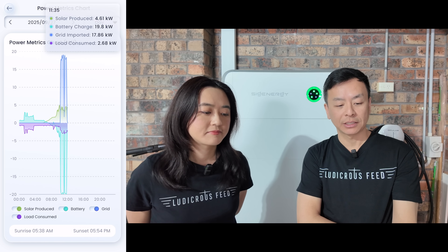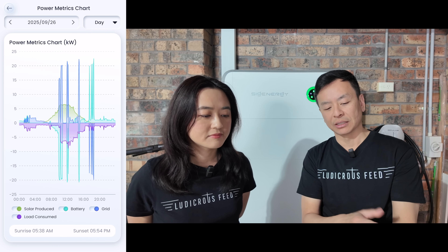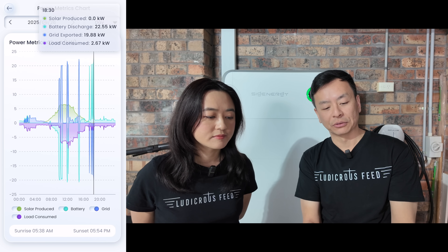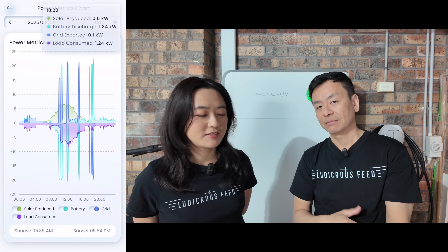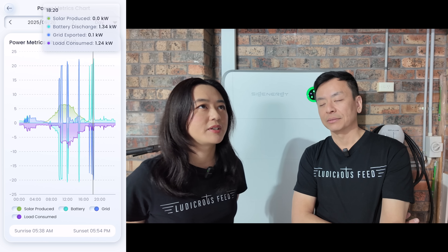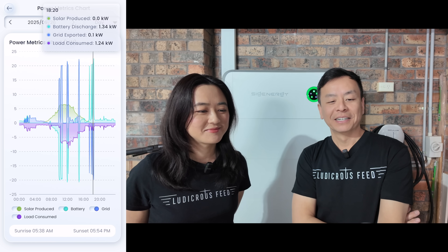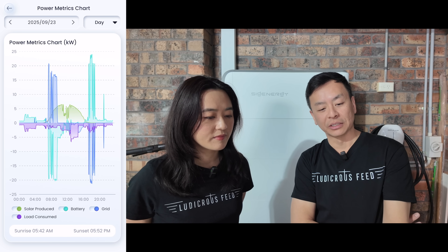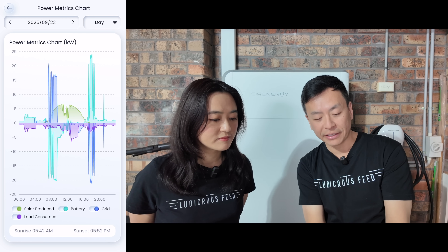Looking at the past few days: on the 26th of September, the battery charged from the grid throughout the day — we were also charging the car briefly — and then at 5:30pm it discharged back to the grid at 22 kilowatts. The 25th showed similar discharge behavior. The 24th was also very similar historically. The AI predicted a dip in generation around 11am to 12:30pm due to clouds, and charged up earlier when it was cheaper and solar was more available.